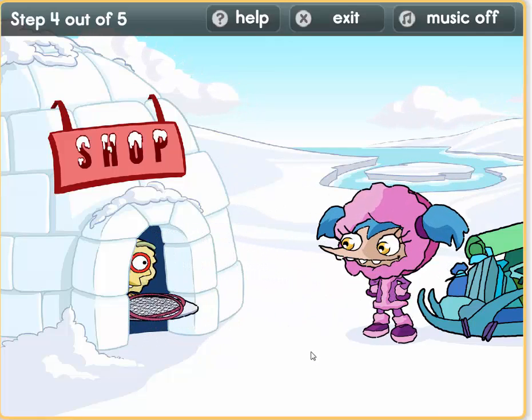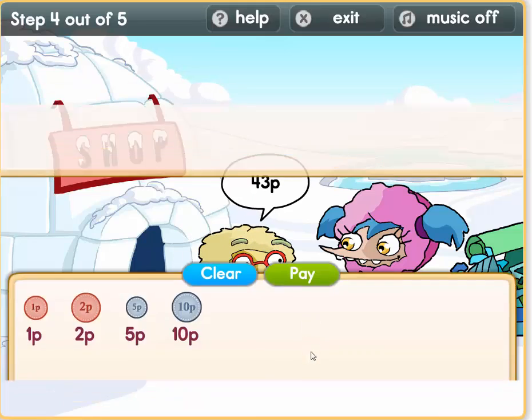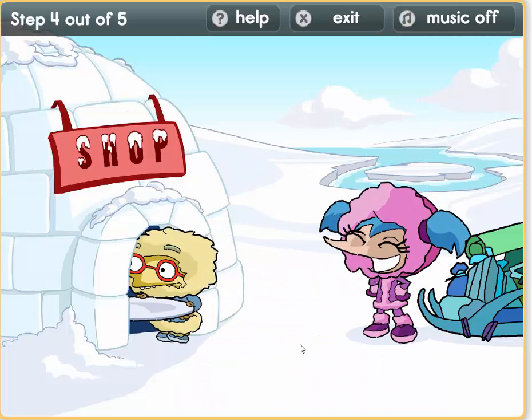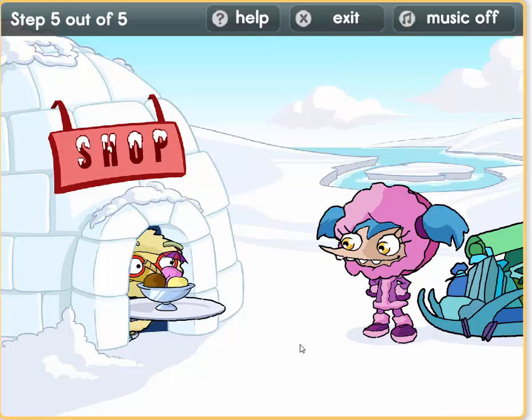Well done! Oh, let's have some tennis rackets. Ok, 43 pence. So 10, 20, 30, 40. Let's make 3: 1 plus 2 equals 3.